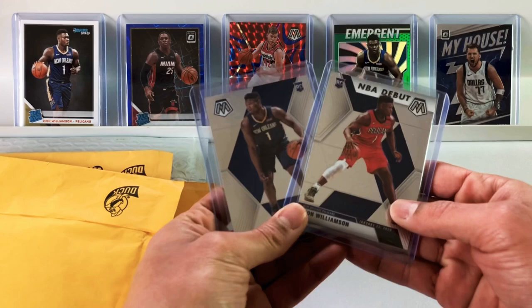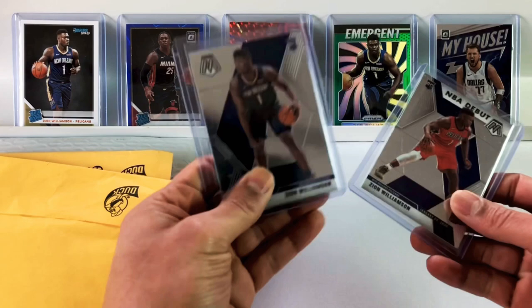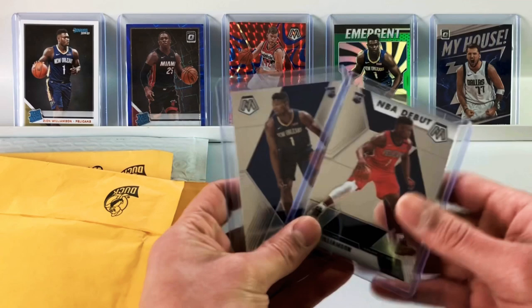These were honorable mentions for the background today. I bought another one of these today for like $9 or something. This one goes for around $20, $25 — totally worth it. These mosaic cards are so underrated. So boom, with that fire background, let's get into this.